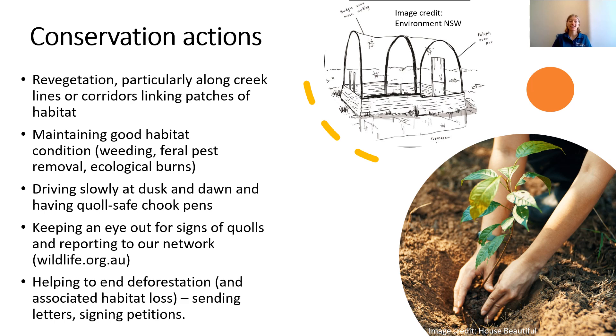This means there are lots of conservation actions we can take to help the quoll, both as individuals or community groups. Revegetation is a really important one, which can help link up areas of quoll habitat so it can move between them and search for enough food. Maintaining good quality habitat condition is also important — if you own a property with bushland or work with a community group with nature refuges, you can work on weeding, pest control, or ecological burns. You can also drive slowly at dusk and dawn to avoid vehicle strikes with quolls or any other wildlife, and keep quoll-safe chook pens if you have chickens.